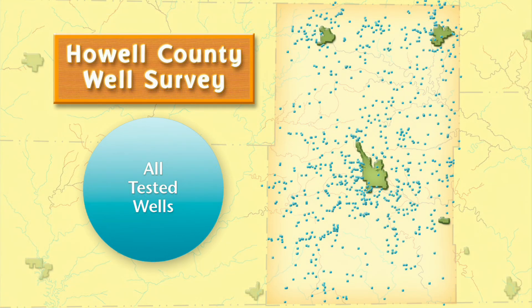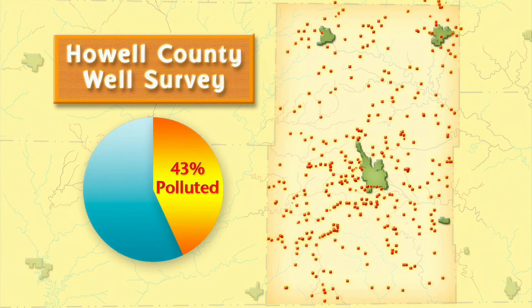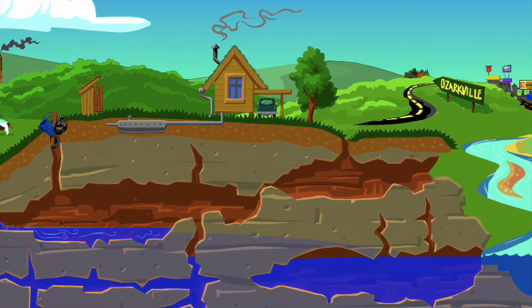A 2006 study by the Howell County Health Department showed 43% of all wells tested in the county contained pollution from harmful bacteria. Our study indicates that many of the wells that were found contaminated were likely the result of malfunctioning septic systems. In karst areas,